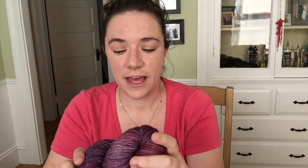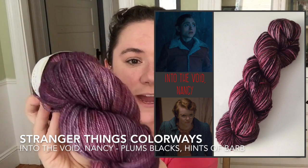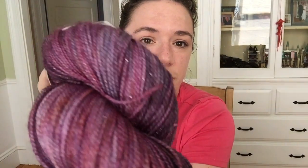So I decided to take the Barb color and layer some more colors over it for Nancy — and this one is called 'Into the Void — Nancy.' This color is inspired by when Nancy goes into the Upside Down to look for Barb and finds this entrance, a break in space-time. In the deeper layers of color you're going to see some oranges and blues, which are the Barb colors I was working with.